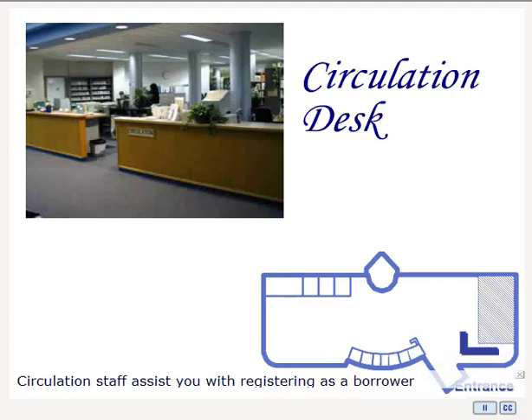The circulation staff will assist you with registering as a borrower, checking books or laptops out or in, retrieving magazines and journals from our collection, pulling reserved textbooks for you to use in the library, and accessing our other resources held behind the desk, including compact discs, videos, headphones, and flash drives.